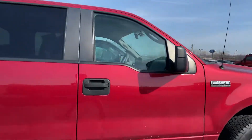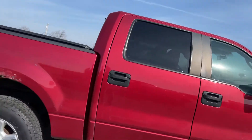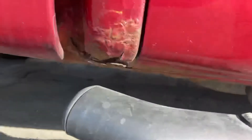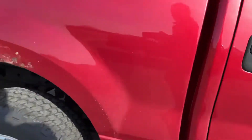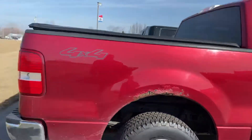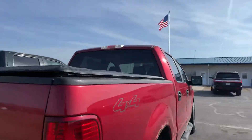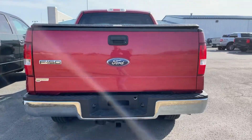Honestly pretty clean. The only thing you're gonna notice — and this is typically what you see pre-2015 — is a little bit of rust right here. It looks like bubble rust; you do see it a little bit. Step away and it's not dramatic, but you do see it. 4x4 badging along the backside.